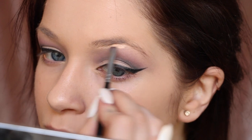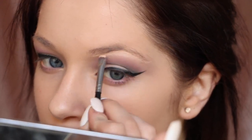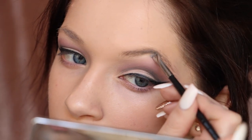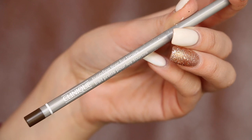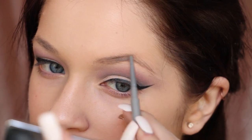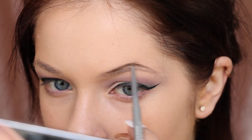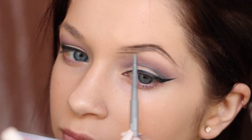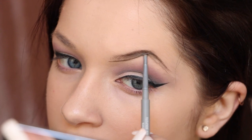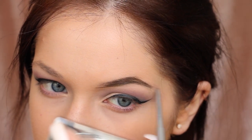Now I go back in with the Line Smoothing Concealer, doubling it as a highlight and to clean up the shadow. I place it right underneath my brows — I can be a little messy here since we haven't done the brows yet. That acts as a highlight, and then I fill in my brows using the Super Fine Liner for Brows in the shade Deep Brown. I really like this formula — it's rich, creamy, easy to blend, and mimics the stroke of hairs, which is always what I look for in a brow pencil.